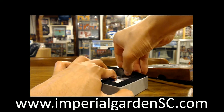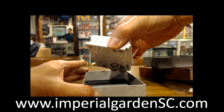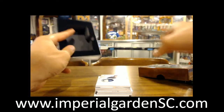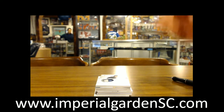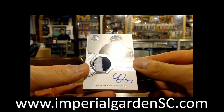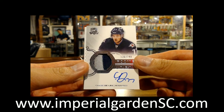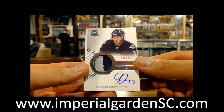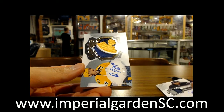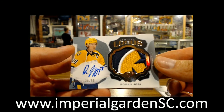It looks like we got another one of those packs that might just be all hits, which isn't going to be a bad thing. We got six cards. Man, if they keep packing The Cup like this, I think people will like it a lot more — take the base out. We start this one off with an auto relic patch, 136 out of 249, of Chase Delio for the Jets.